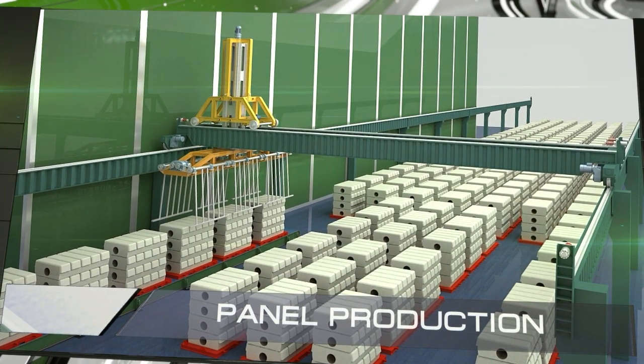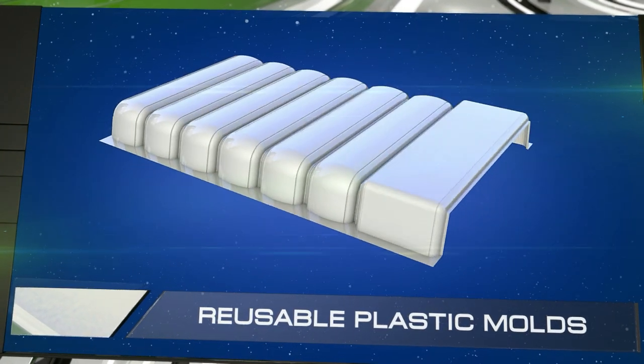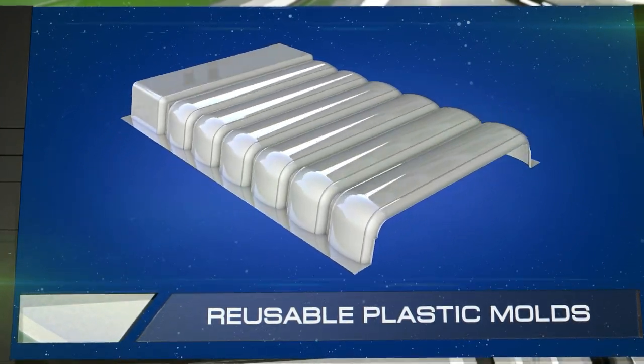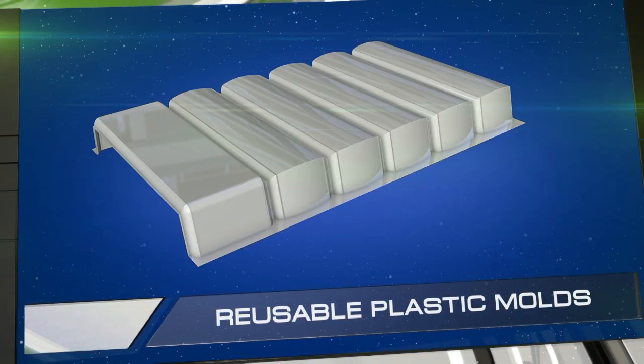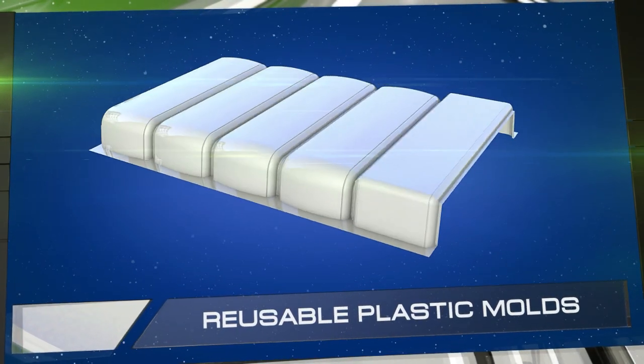Our technology's distinguishing characteristic is its use of thin, reusable plastic molds for casting reinforced wall panels. These plastic molds can be used hundreds of times, and once they're exhausted or become obsolete for technical reasons, they can be broken down into tiny plastic bits that can be used to make new molds.